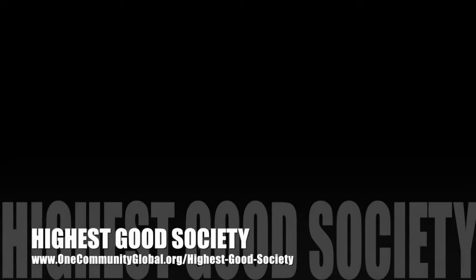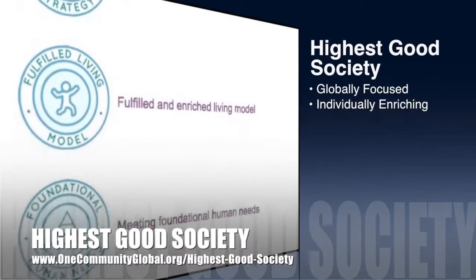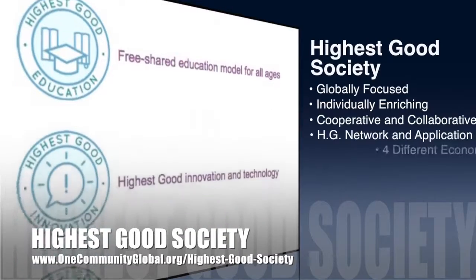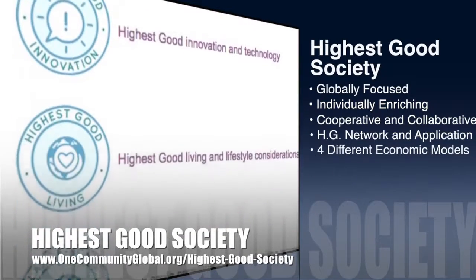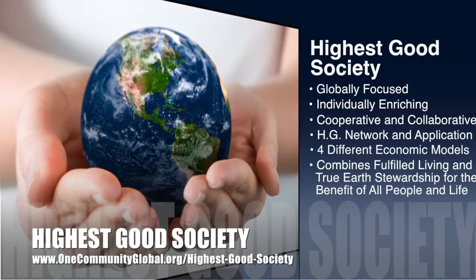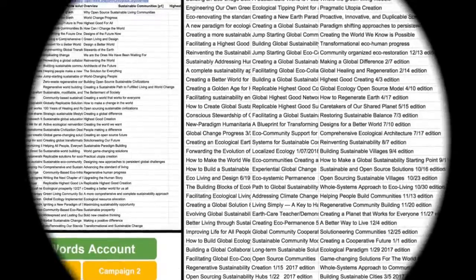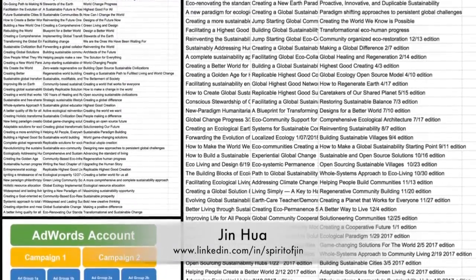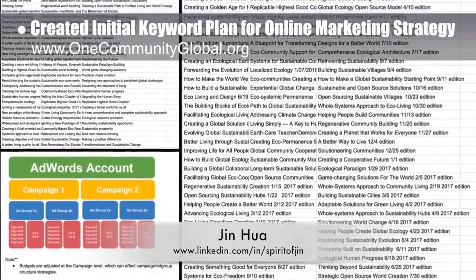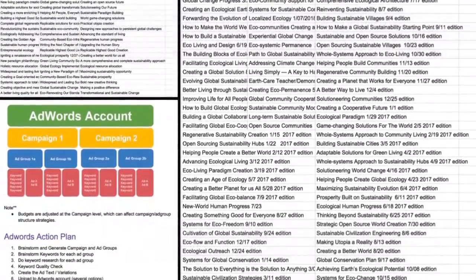One Community's approach to highest good society is globally focused, individually enriching, cooperative and collaborative. It includes a highest good network and application, four different economic models, and combines fulfilled living and true earth stewardship for the benefit of all people and all life on this planet. The core team, working with Jin Hua, web and graphic designer, began collaborating on a new online marketing strategy. This week's focus was initial keyword organization and ad writing, some of which you can see here.